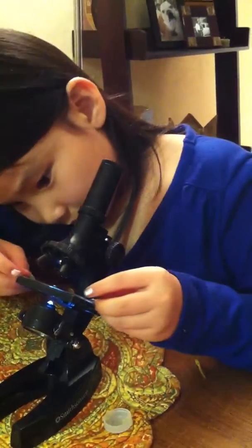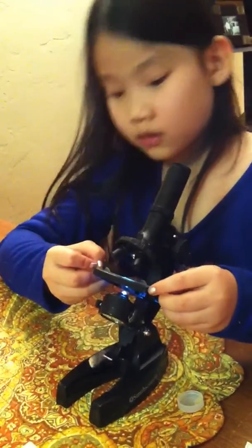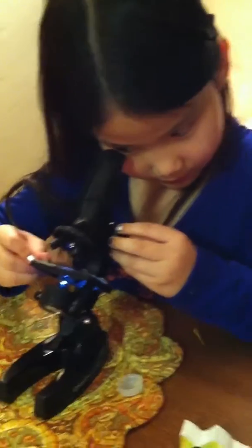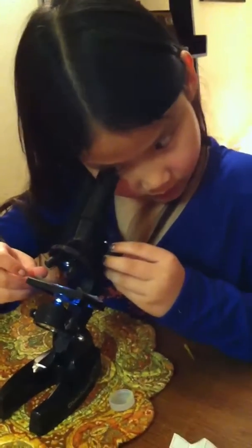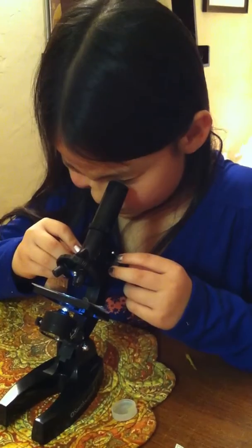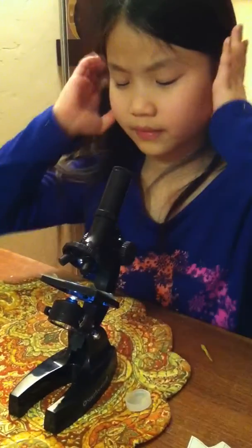You might have to move that around a little. Science is hard work. I'll have to send this to your dad. I think I see it — it's green. I would suspect it would be green. It's not yellow? No.